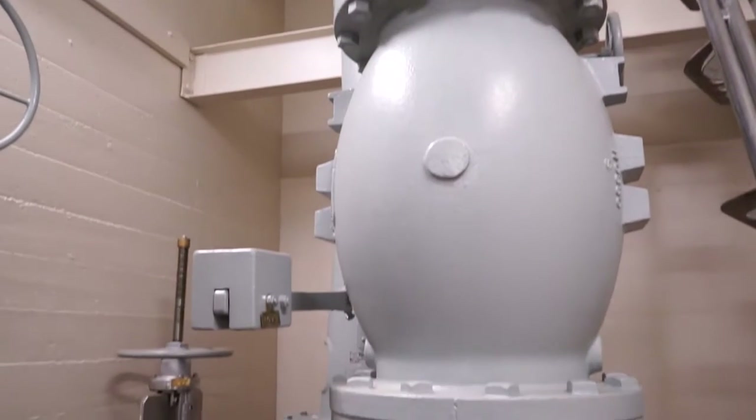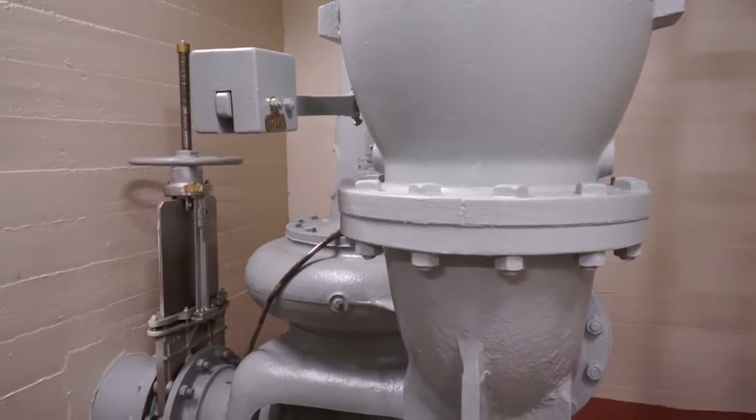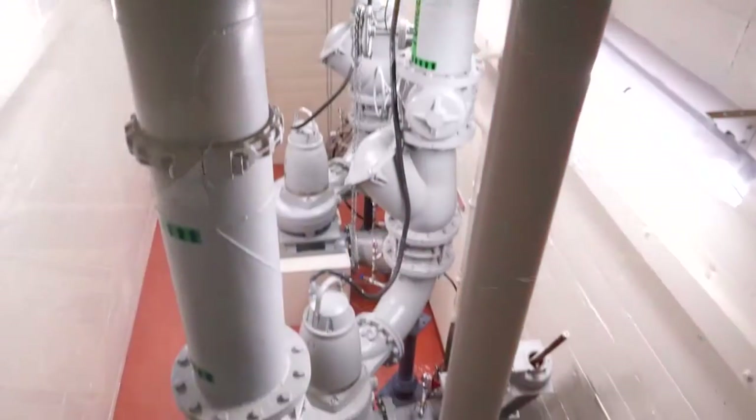The district elected to keep a large Fairbanks-Morse long shaft pump dating back to 1968 due to its historic reliability. The two new dry pit pumps and the trailer-mounted pump increased the pump station's firm capacity from 5.8 to 10 mgd.